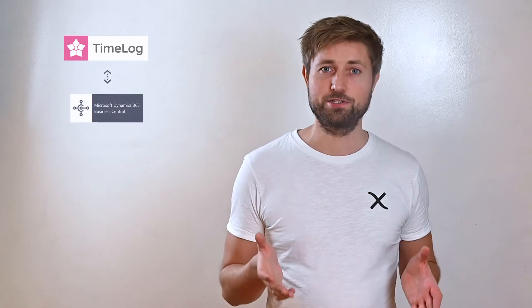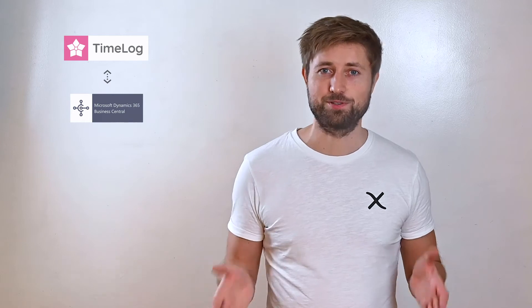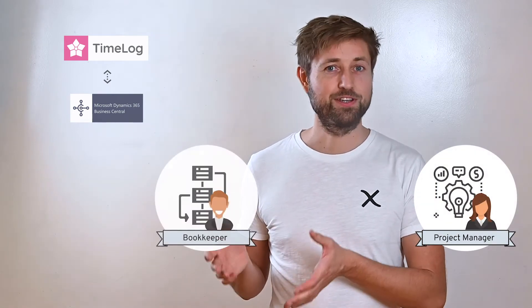By integrating Timelock and Business Central you get a much easier invoicing process, because you remove the gap that exists today between the people executing your projects and the people that invoice your customers.